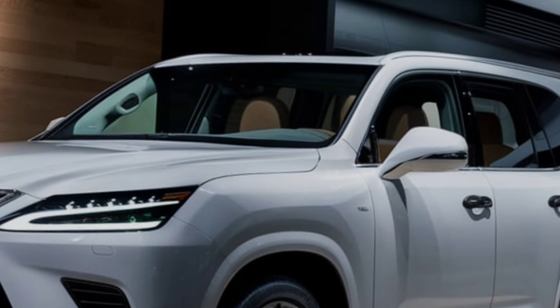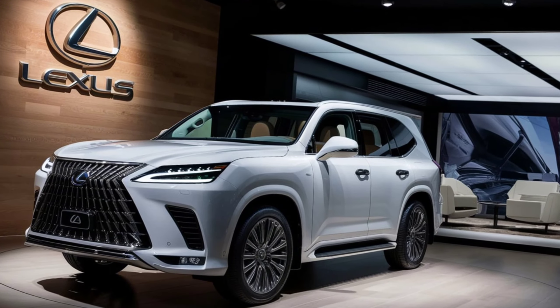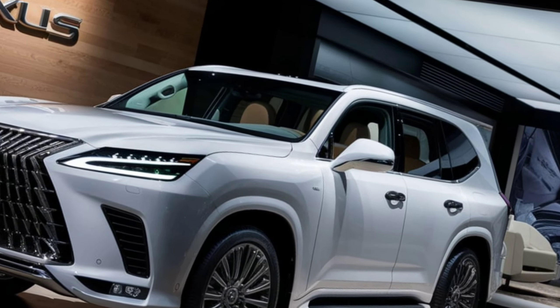Passengers in the rear seats are not left out either. With generous legroom, optional rear seat entertainment, and climate control, every journey in the LX600 is a first-class experience.